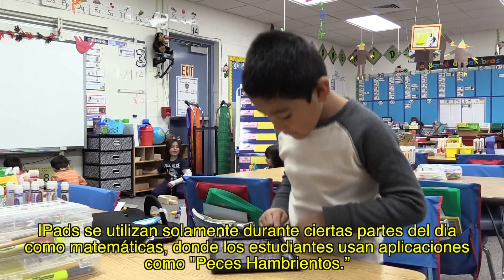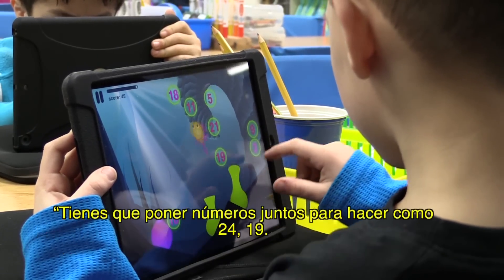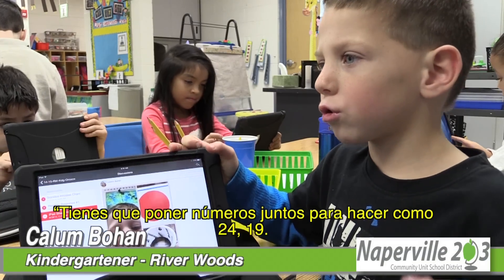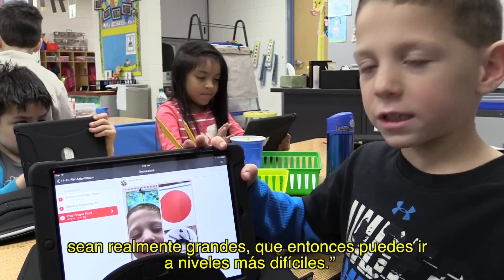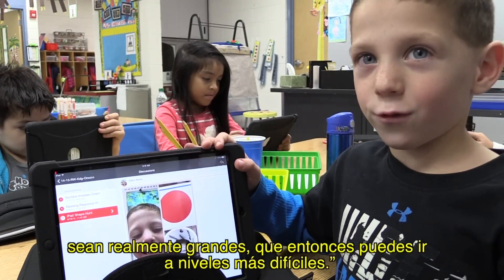iPads are used only during certain parts of the day, including math, where students use apps like Hungry Fish. You have to put numbers together to make like 24 or 19, and then you give it to the fish, and you want the fish to get really big so you can go on to harder levels.